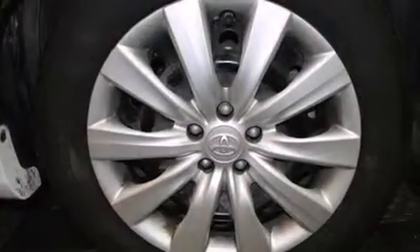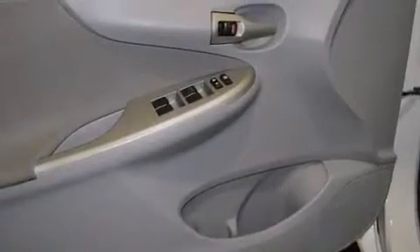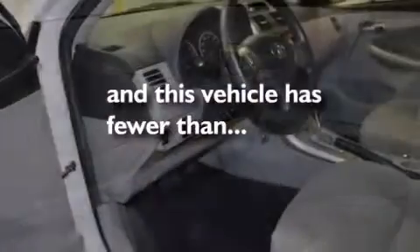Front multi-stage airbags, rear seat child-proof door locks, air conditioning, a pass-through rear seat, cruise control, and this vehicle has less than 46,000 miles.